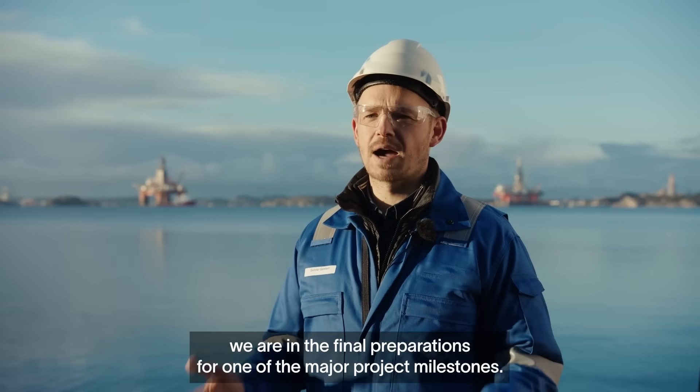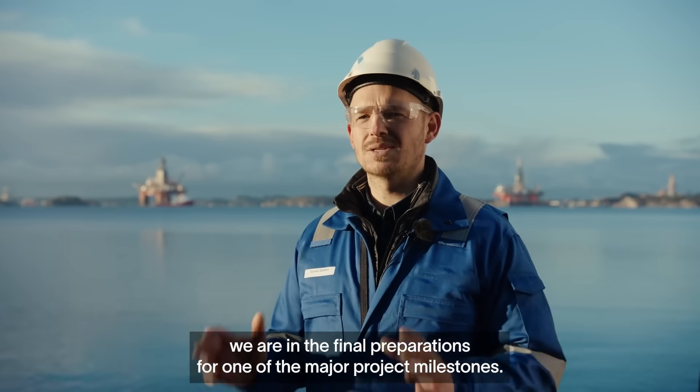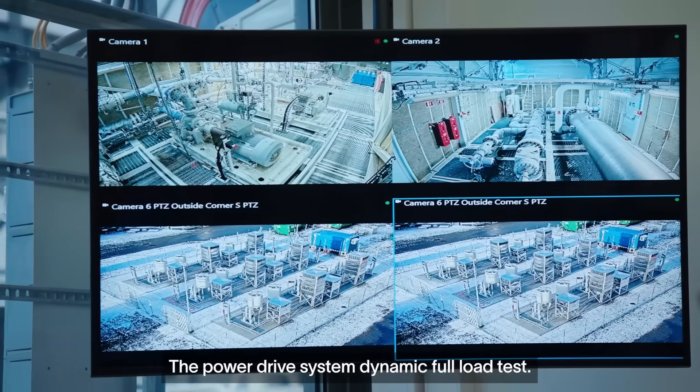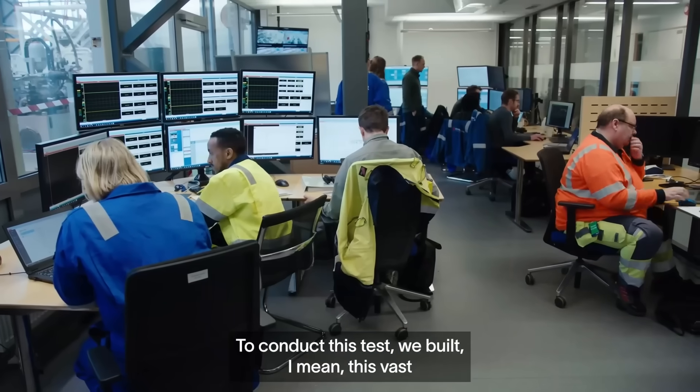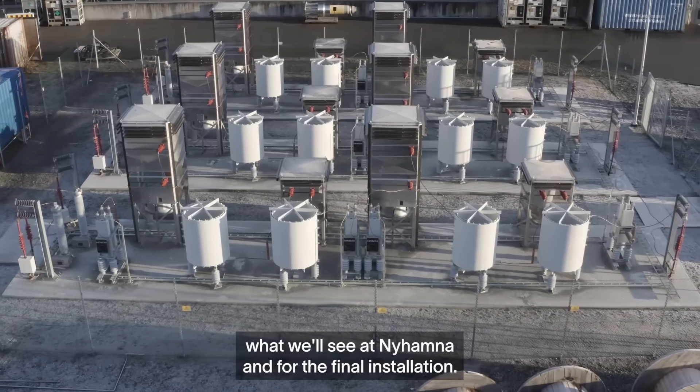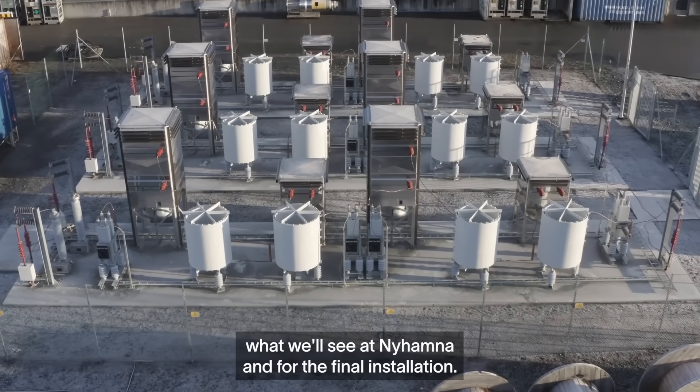Right now we are in the final preparations for one of the major project milestones: the power drive system dynamic full load test. To conduct this test we built this vast setup here at Horsøy to basically represent what we'll see at Nyhamna and for the final installation.